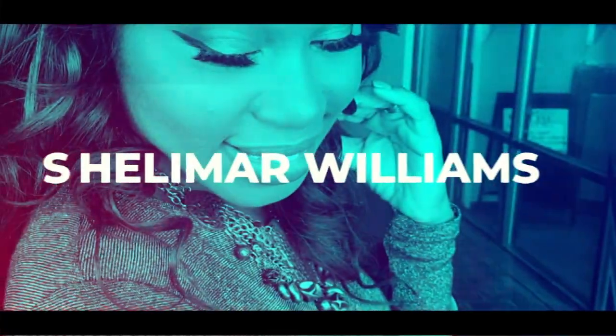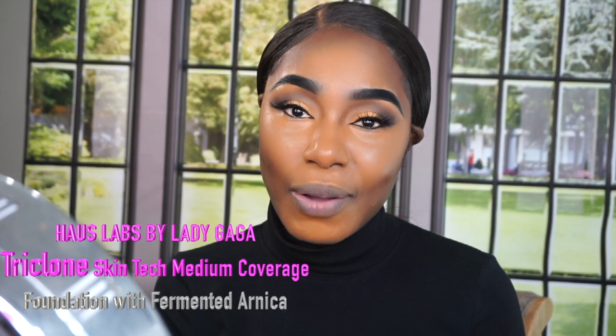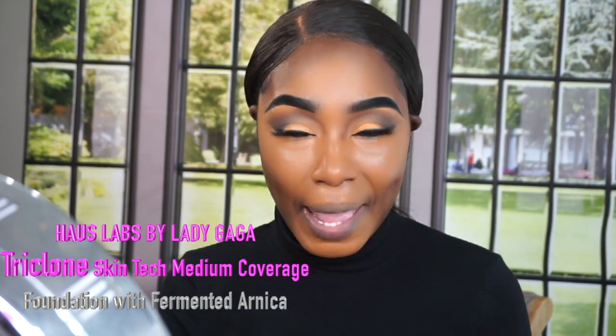Do y'all see that? It's like it's lost in my skin. Lady Gaga! Hello guys, welcome back to my channel. How are you guys doing? In today's video, I'm going to be covering the new Haus Lab foundation by Lady Gaga.